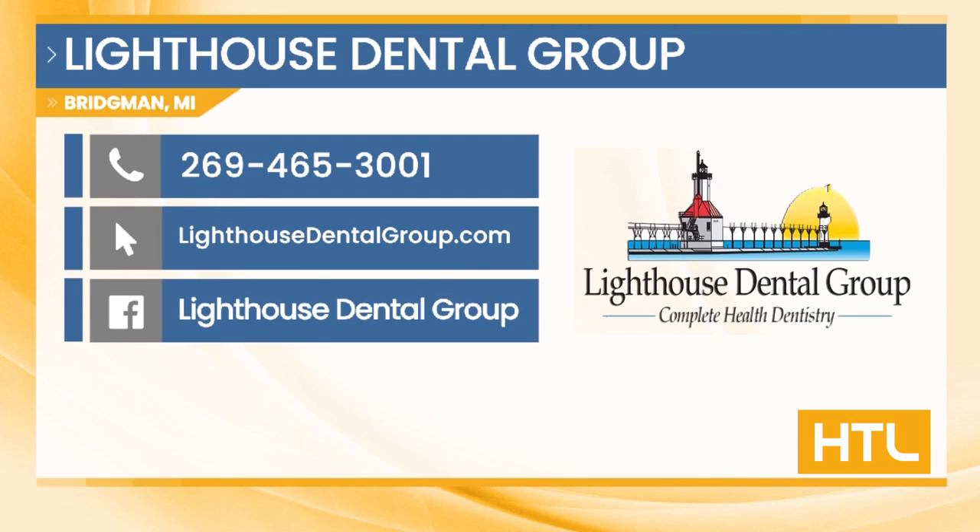There are $25 off discount health plans — regular price is normally $299 for some services and you can get a discount on some of those. Again, the phone number is 269-465-3001. It's right there on your screen. Pick up the phone and give them a call today. You won't regret it.